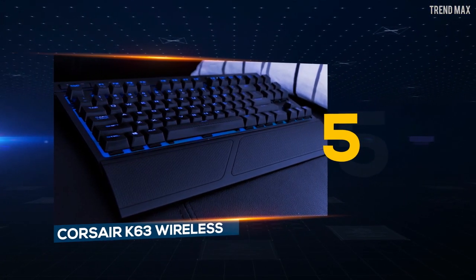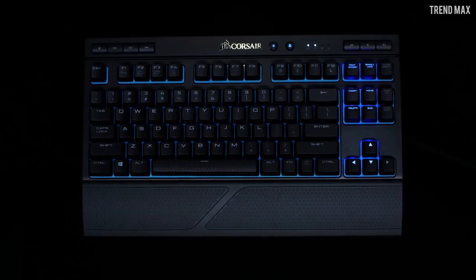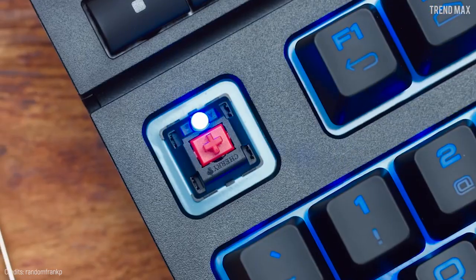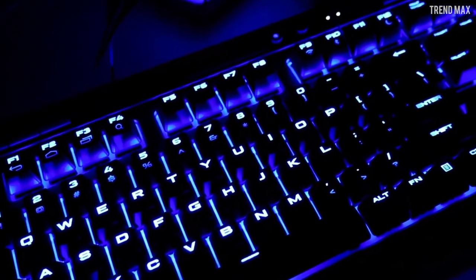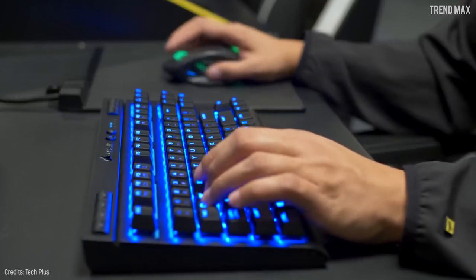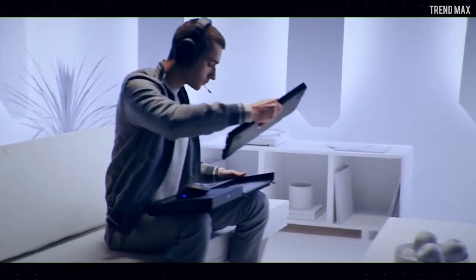Number 5: Corsair K63 Wireless. Each key of the Corsair K63 Wireless has an incredible dynamic and customizable bright blue backlight. This is one of the best compact and portable wireless gaming keyboards, featuring Cherry MX red mechanical key switches with gold contacts for greater competitive advantage and performance. This version has a 15-hour battery life and you can recharge it with a USB cable. According to the brand, the Corsair K63 Wireless has 100% protection against invalid keystrokes and records simultaneous keystrokes accurately. You can also combine this keyboard with the K63 Wireless Gaming Lapboard for a portable desktop experience.